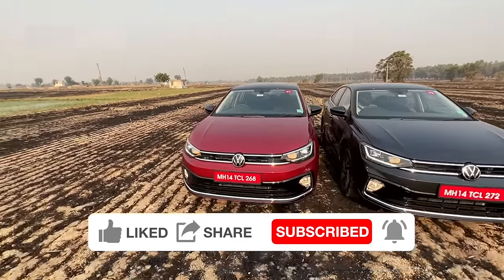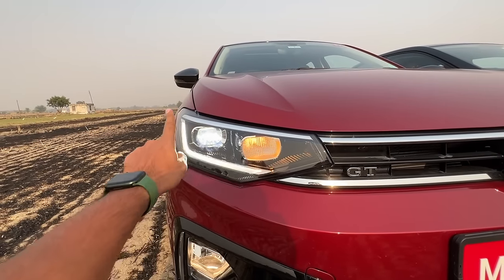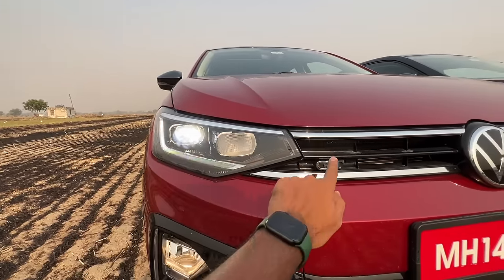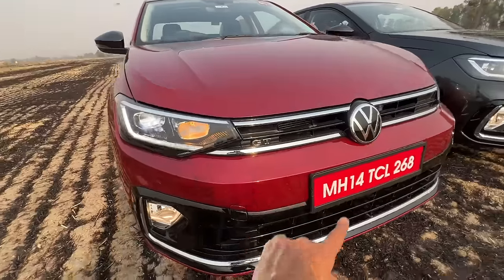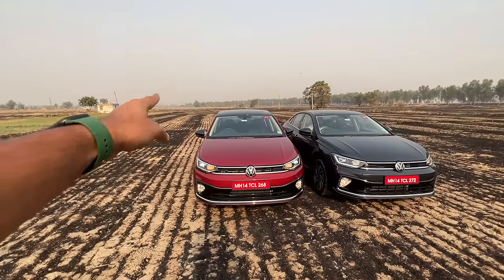The lights look absolutely beautiful. These are all LED units, unlike the Slavia whose indicator is not LED — here everything is LED. You get the DRL, projector setup, it says GT there. The fog light is not LED — these are halogens. You get this piano black finishing on the front. From the front, both cars look really fantastic.